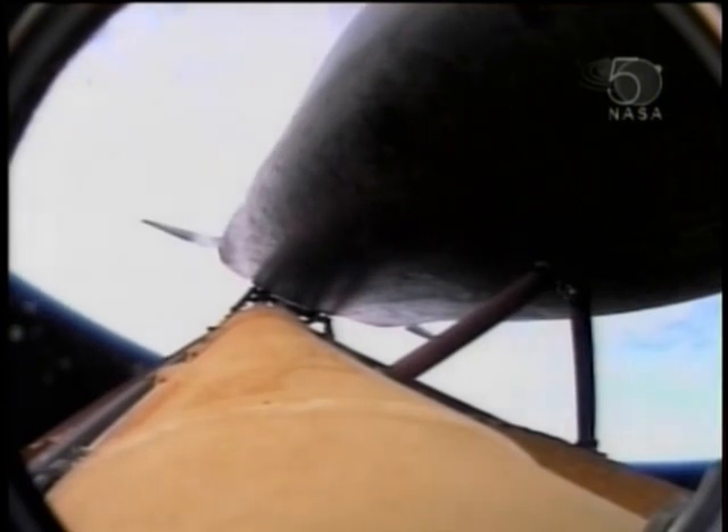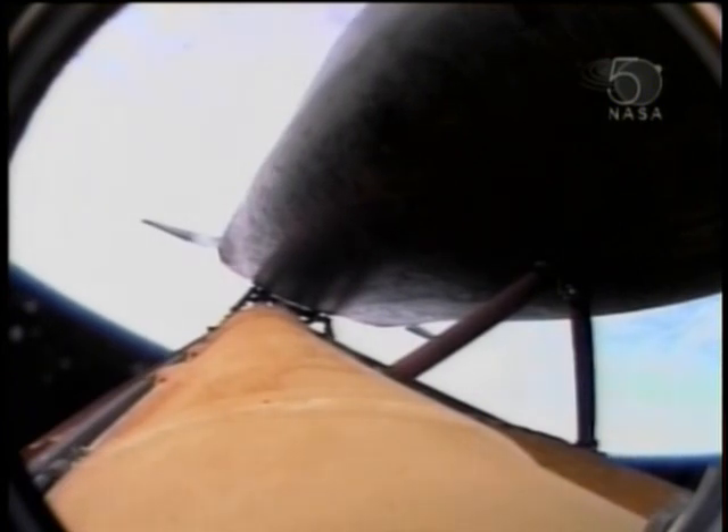Two engine TAL. Atlantis copies, two engine TAL. That call from Capcom Jim Dutton to the crew, indicating that if we lost one main engine right now, we would have enough energy to reach our trans-oceanic abort sites.